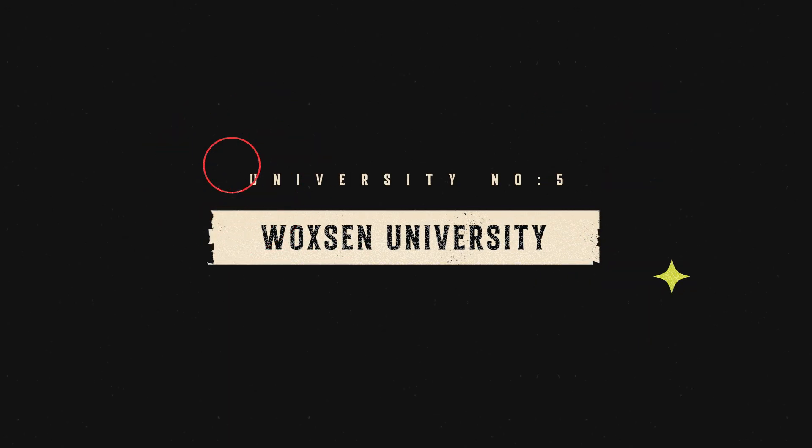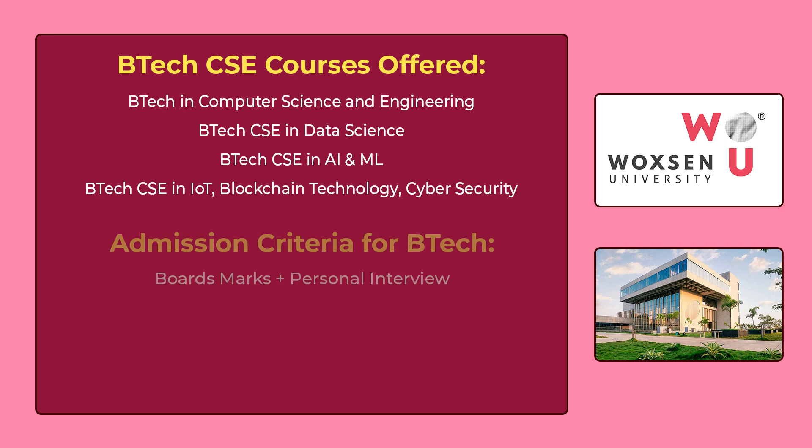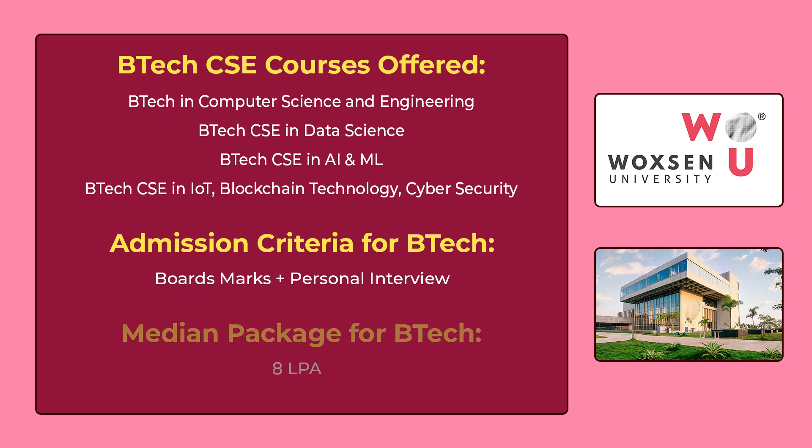The 5th university in our list is Woxsen University Hyderabad. You can see the various B.Tech CSE courses offered by Woxsen University on the screen. You can get admission for these courses through board marks plus a personal interview. The median package for B.Tech is 8,00,000 per annum.